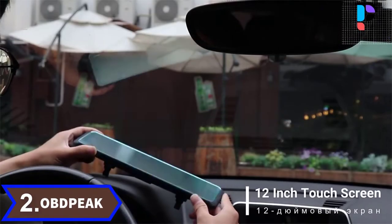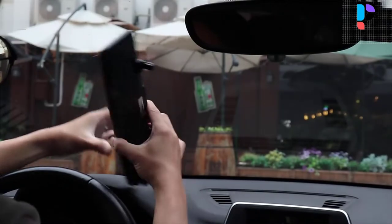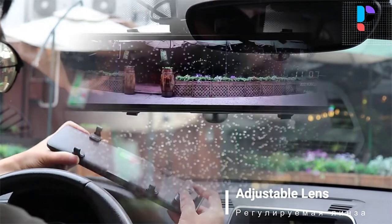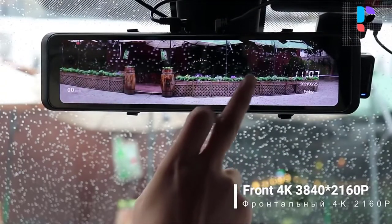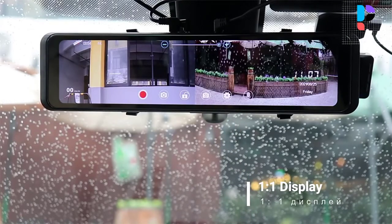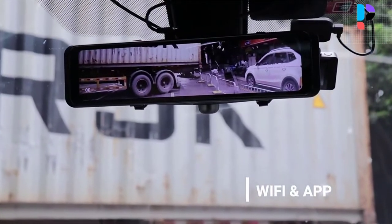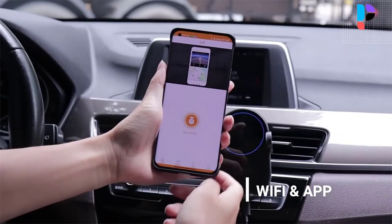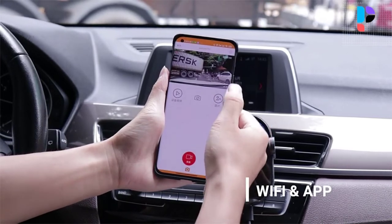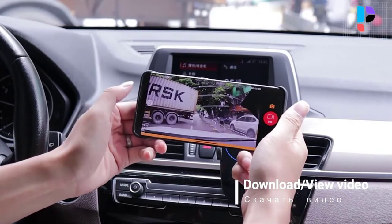Number 2 — Brand name: OBD Peek. The OBD Peek H6 uses 7 layers of high quality glass lenses with an f1.8 aperture and Sony IMX 415 sensor, processing frames to deliver images with better clarity and vividness. With a 12-inch large screen, it offers real-time viewing of ultra high definition giant screen images. The OBD Peek mirror dash cam uses strong light suppression and HD technology to provide very clear and soft images for drivers at night, capturing more details whether at night or during the day.